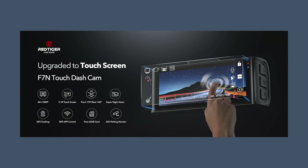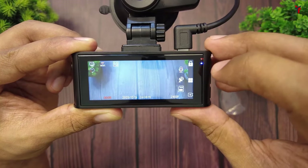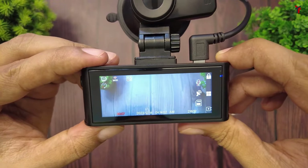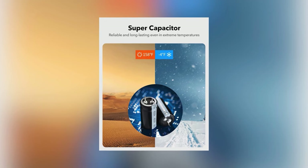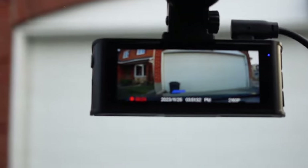A standout feature of the Red Tiger F7n is its upgraded touchscreen, offering intuitive access to the dashcam's numerous functions, including video recording, playback, and personalized settings. This ease of use is complemented by the durability of its supercapacitor, designed to excel across extreme temperature ranges from the hottest summer days to the coldest winter nights, ensuring longevity and reliable performance.